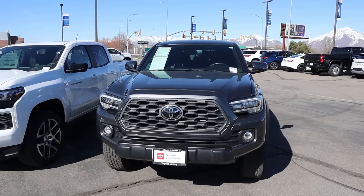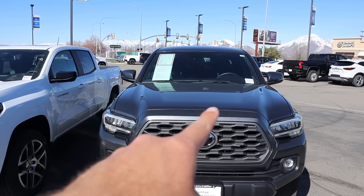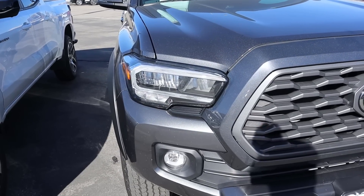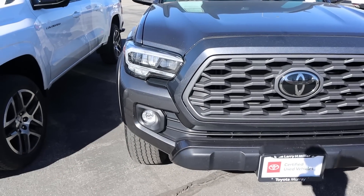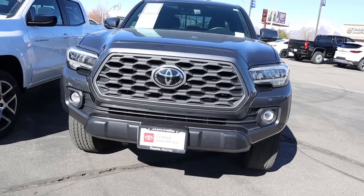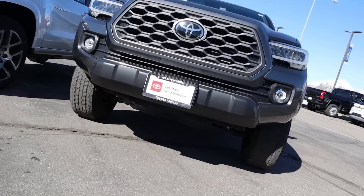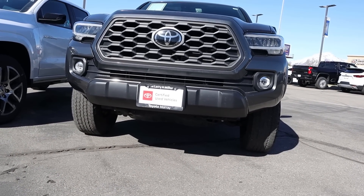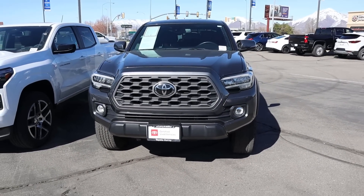Starting off with the Tacoma, you can see the hood design — notice how it's kind of slightly raised on either side. Of course we have the upgraded LED lights on this particular one, you can see the fog lights down below, and being the TRD Off-Road we've got some skid plate action underneath. We've got about 9.4 inches of ground clearance with this pickup truck.